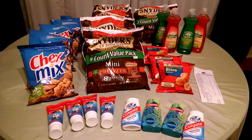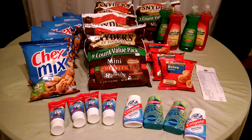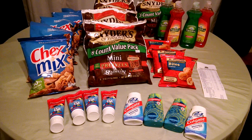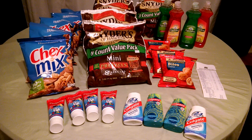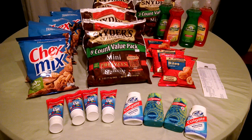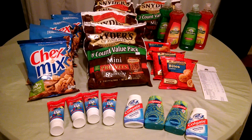My favorite deal today was the Snyder's of Hanover pretzels. I had a $1 off two coupon, bringing the bags down to $0.50. And there are eight small bags tucked inside each of the large bags, making them $0.06 each.